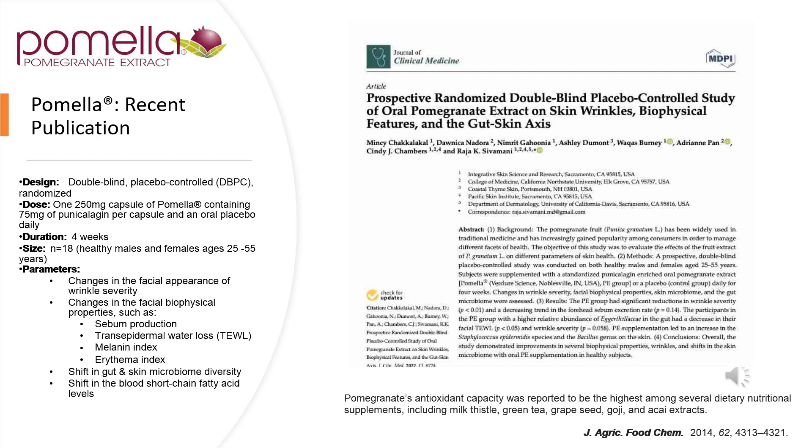I also want to point out that in 2014, pomegranate antioxidant capacity was reported to be the highest among several nutritional supplements, including milk thistle, green tea, grapeseed, and goji berry.